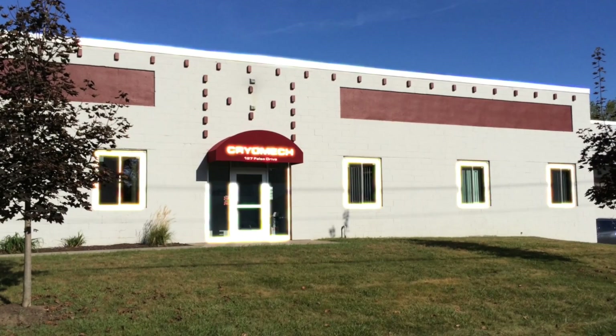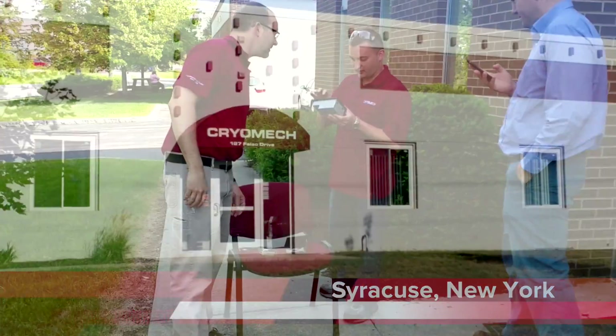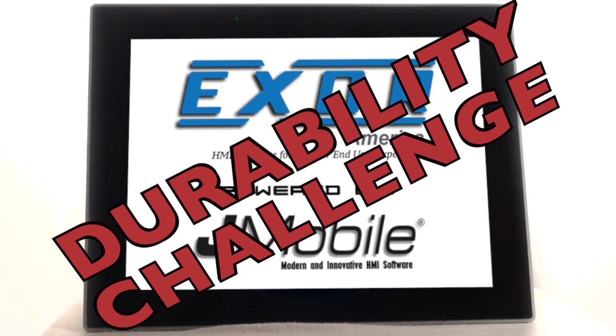How tough is your HMI? We visited the Cryomech Global Headquarters in Syracuse, New York and asked their engineers to take the XOR durability challenge.